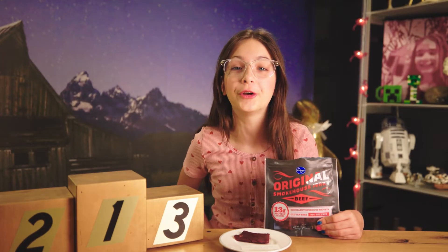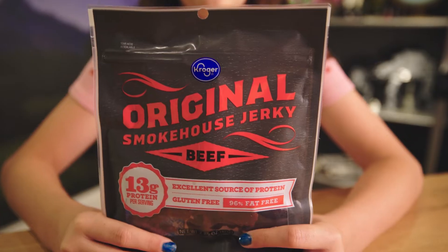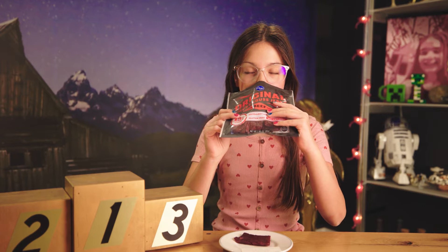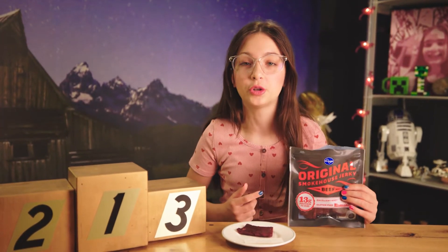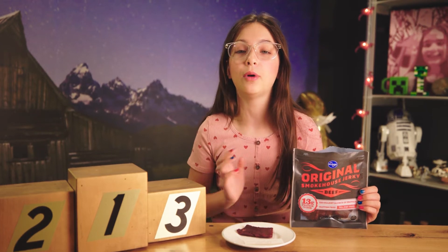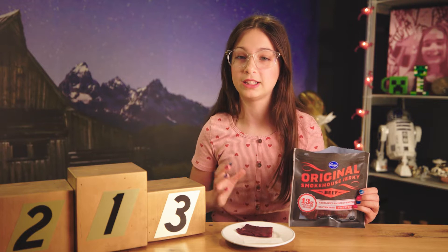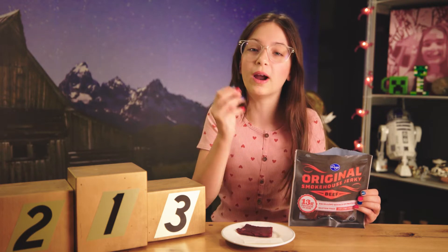I am so hungry and I'm ready to eat. The first one we have is Kroger Original Smokehouse Jerky. Before I try these, I want to remind you guys that I'm rating these based on my opinion on what's the best. These are all different prices but I don't care about the price — I just care about the taste.